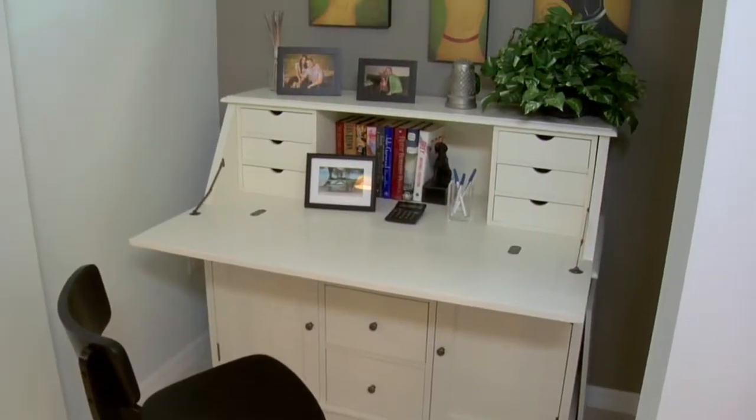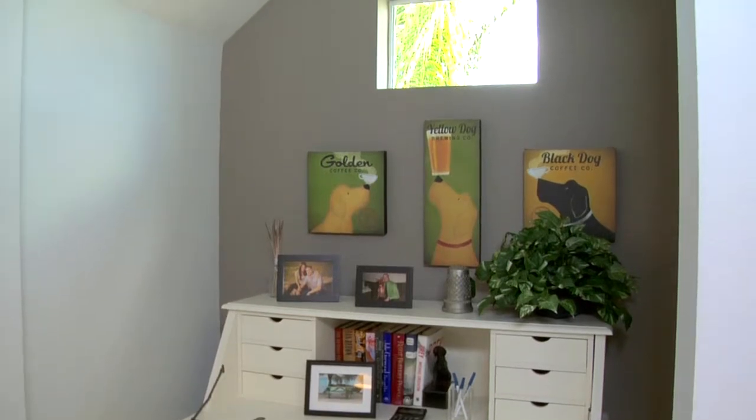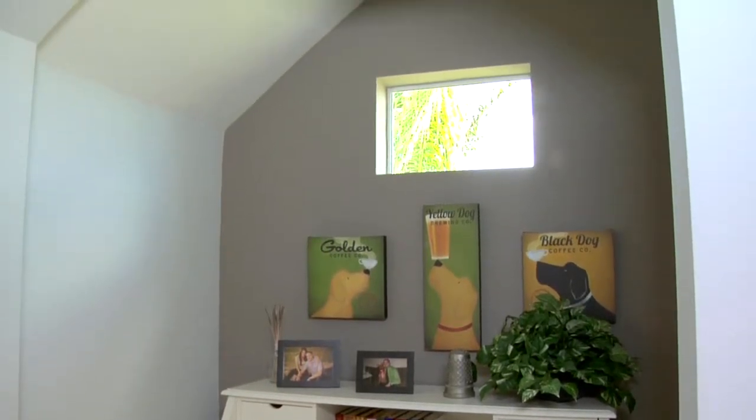Another feature that is very popular with a lot of people that come in and look is we put a little niche — it's where you can put a little desk where the kids can work, or you can just have it as your little office there.